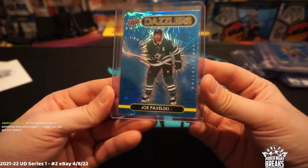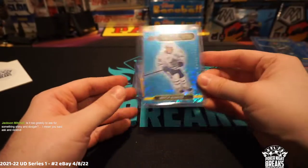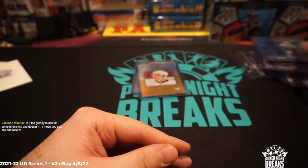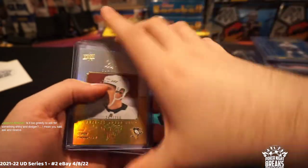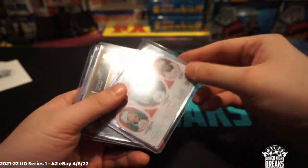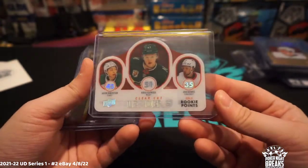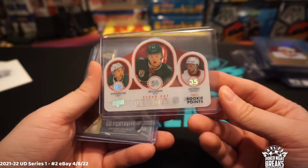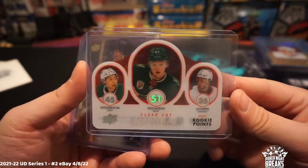Joe Pavelski dazzlers, Mitch Marner dazzlers, JT Miller blue dazzlers. Then we've got this Sydney Crosby number 242 of 250. We've got this really nice Clear-Cut Leaders with Jason Robertson, Kirill Kaprizov, and Josh Norris — this one went to the Dallas Stars, Jason Robertson.